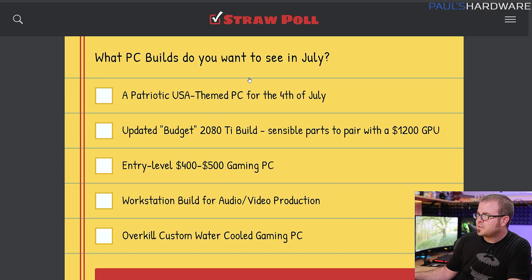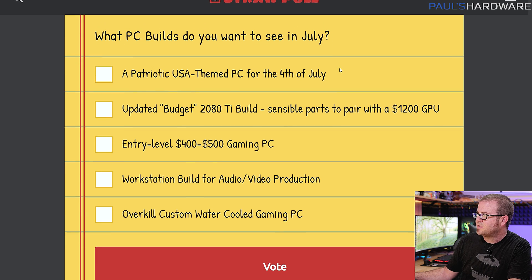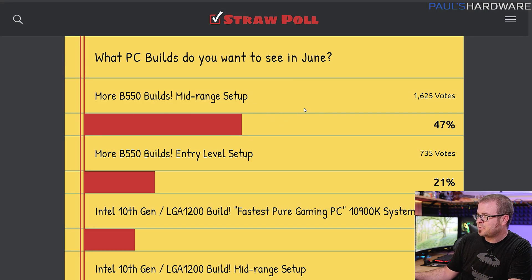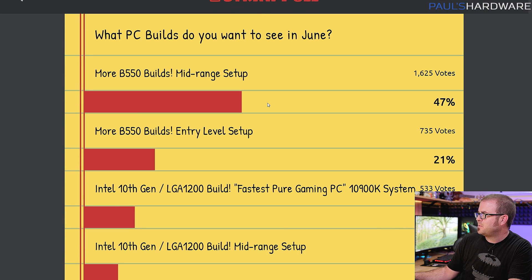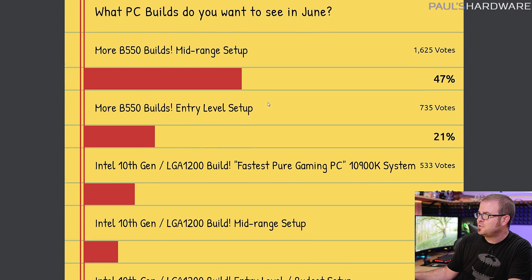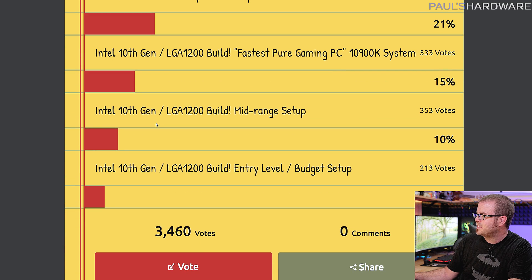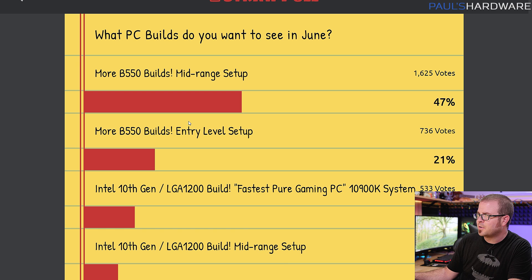Today, I am going to be going over the parts that you voted for last month, but also consider clicking on the Strapple link in the description and voting on what PC build or builds you want to see in July. We got a patriotic-themed build, a 2080 Ti system, entry-level workstation, or an overkill water-cooled high-end gaming system. Here are the results from last month: it was pretty much two-thirds of the votes for AMD B550 builds. Intel 10th Gen — the excitement isn't really there, probably because the performance compared to the prices weren't as compelling as what AMD currently has.